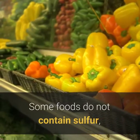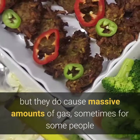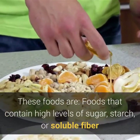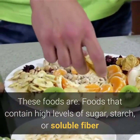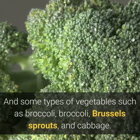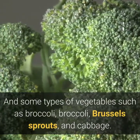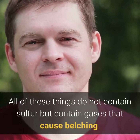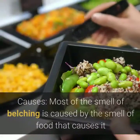Some foods do not contain sulfur but do cause massive amounts of gas for some people. These include foods high in sugar, starch, or soluble fiber, as well as certain vegetables such as broccoli, Brussels sprouts, and cabbage. These do not contain sulfur but produce gases that cause belching.